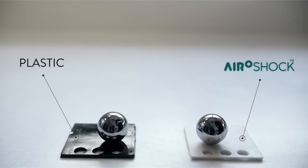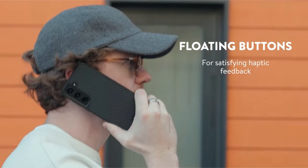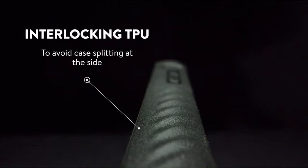The case is MagSafe ready, ensuring optimized wireless charging and compatibility with MagSafe accessories. Crafted from premium black leather and reinforced with polycarbonate, the heavy-duty design includes rippled ribs for enhanced grip without adding bulk to your pocket.